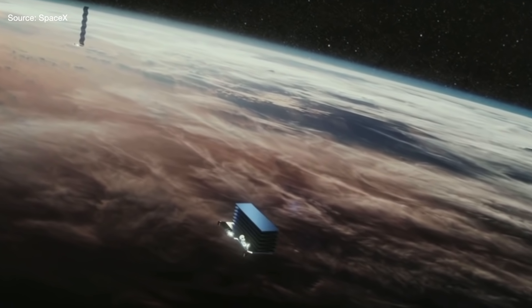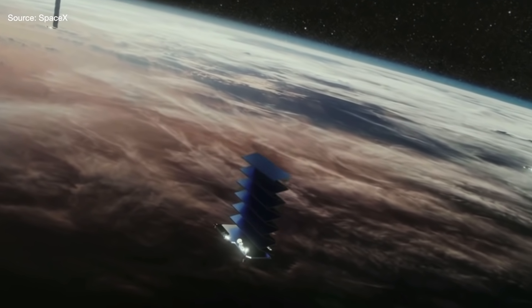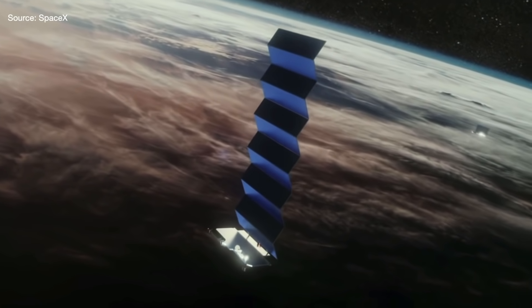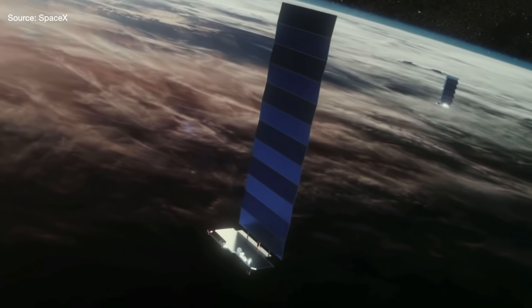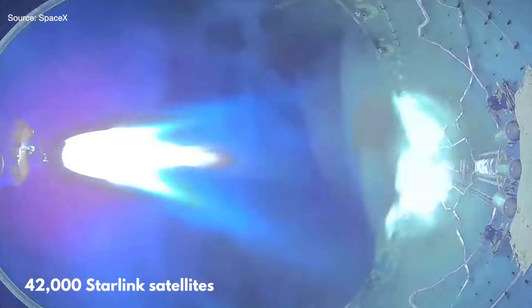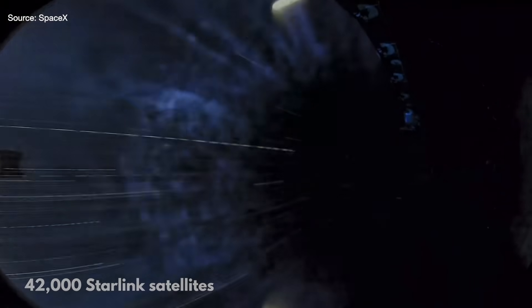1,000 satellites will be enough for basic service, but SpaceX wants to get 12,000 of these satellites into orbit. As of June 13, 2020, SpaceX has launched 540. The company has actually applied for permission to launch up to 42,000 satellites, although it's not guaranteed that they'll actually launch that many.